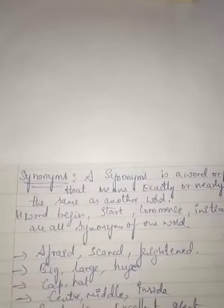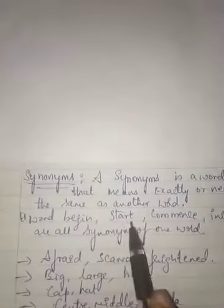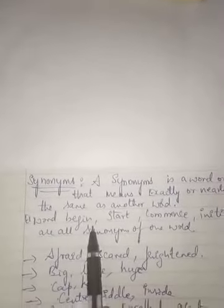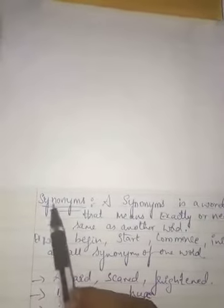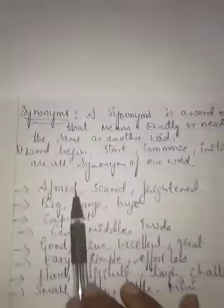In different situations we use different words but they give the same meaning. For example: begin, start, commence, initiate — we use different words but all of them give the same meaning. That is what synonyms are — different words having the same meaning. Synonyms is spelled S-Y-N-O-N-Y-M-S.